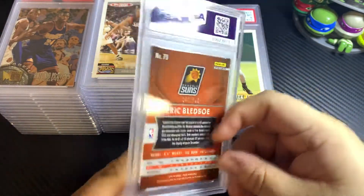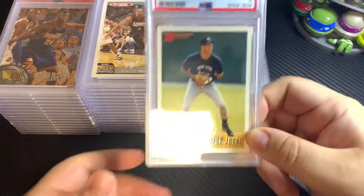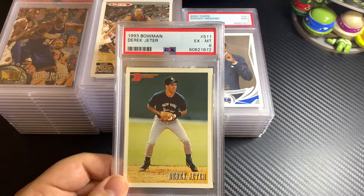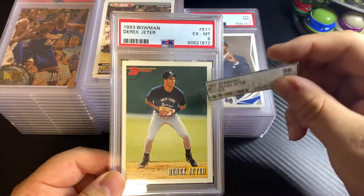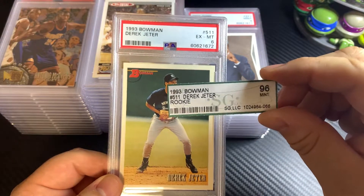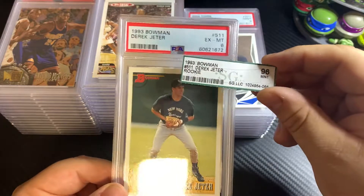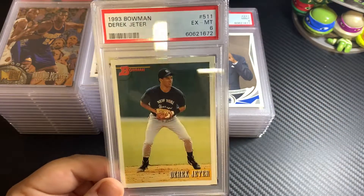This one is numbered out of 199. And then this one right here is a 1993 Bowman Derek Jeter. This was actually a crossover I did from SGC — from their old labels. It was graded a 96 by SGC, which in a perfect world should have come back around a 9, but this one came back as a 6, unfortunately.